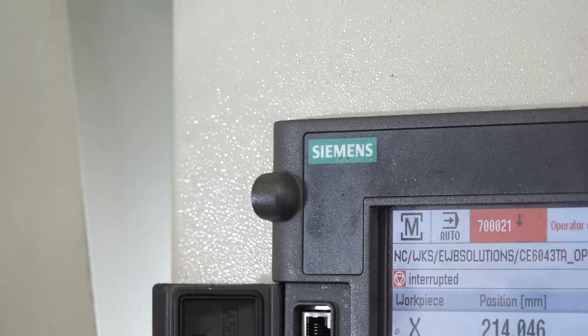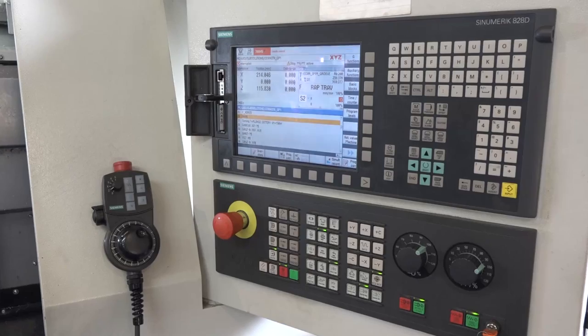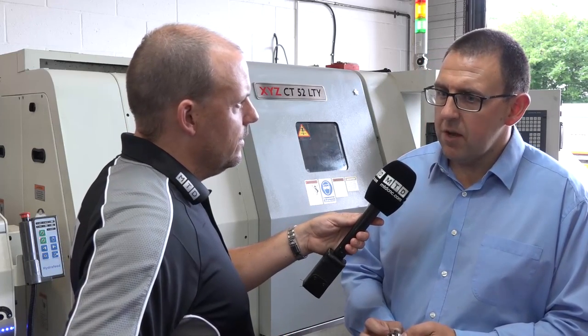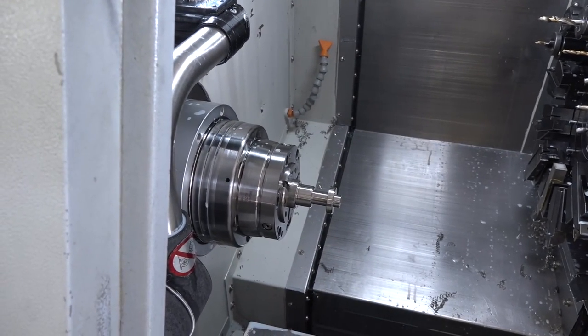On the programming side - the Siemens control on here - are you using ShopTurn to do all your programming? We're using ShopTurn as we do within our other areas of the business with ShopMill, so yeah we're doing ShopTurn. Do you find that easy, particularly for using the Y-axis? I would suggest that using the Y-axis with ShopTurn is as straightforward as doing a turning operation on there anyway. It was a big culture shock from our traditional machines moving to this, but once we got the training support from XYZ, we got around that.